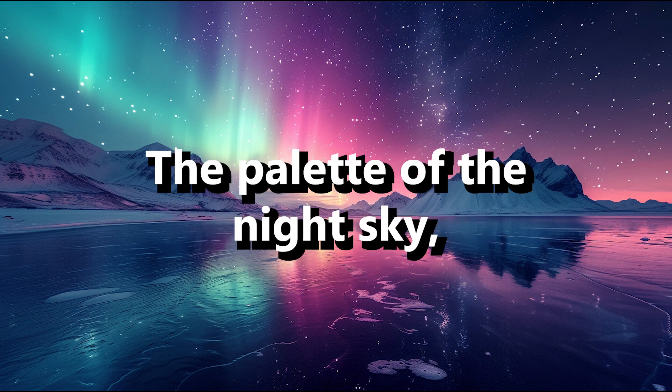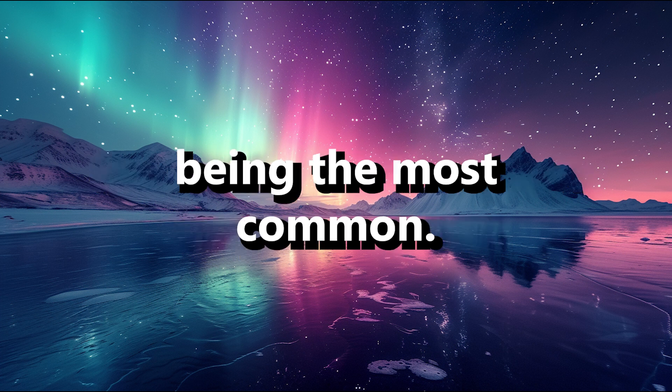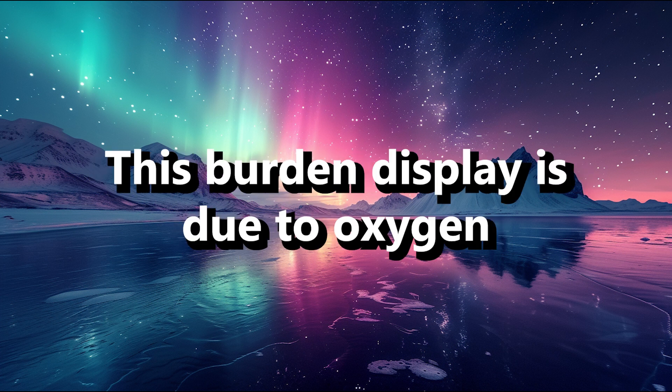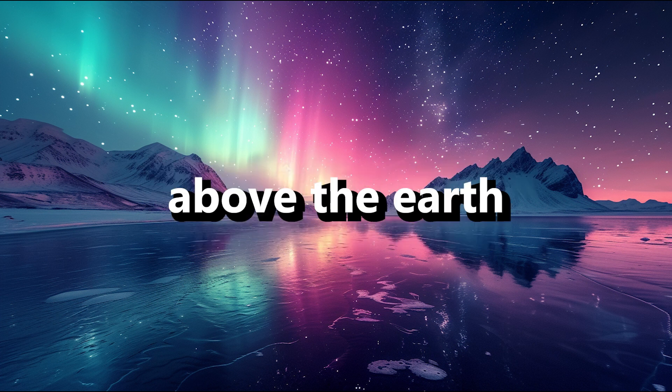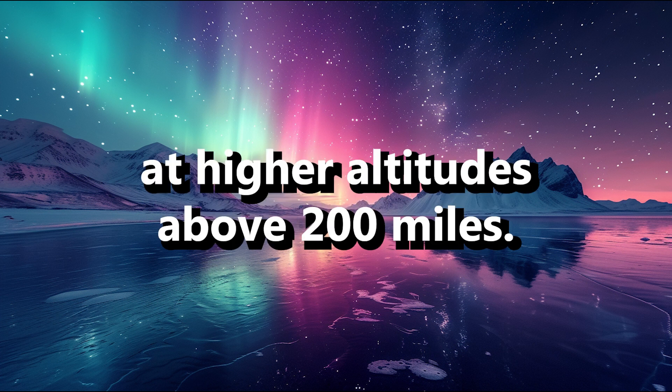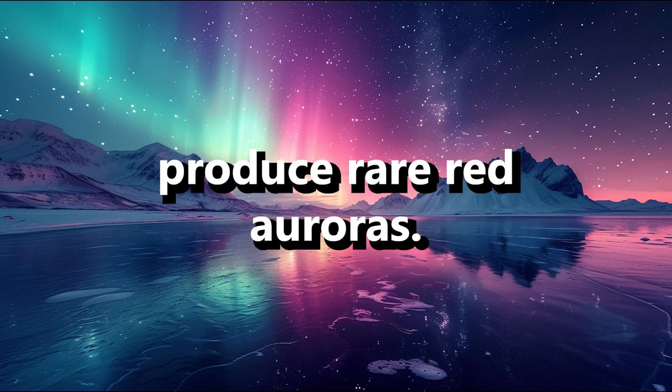The palette of the night sky: the colors of the aurora vary, with green being the most common. This verdant display is due to oxygen molecules located about 60 miles above the Earth. At higher altitudes, above 200 miles, collisions with oxygen produce rare, red auroras.